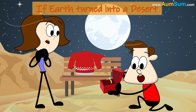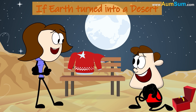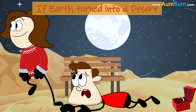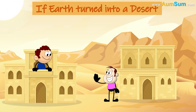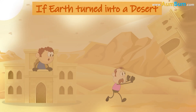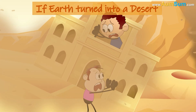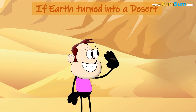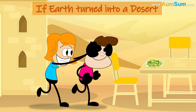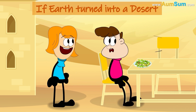Day and night temperatures in deserts vary a lot, so we may need different clothing for both. Dust storms are common in deserts, meaning our houses may not last long.